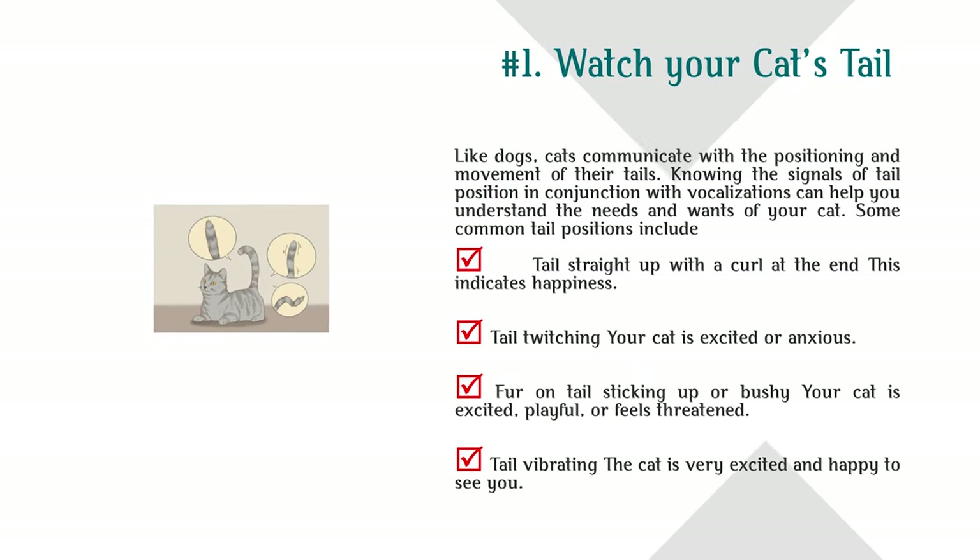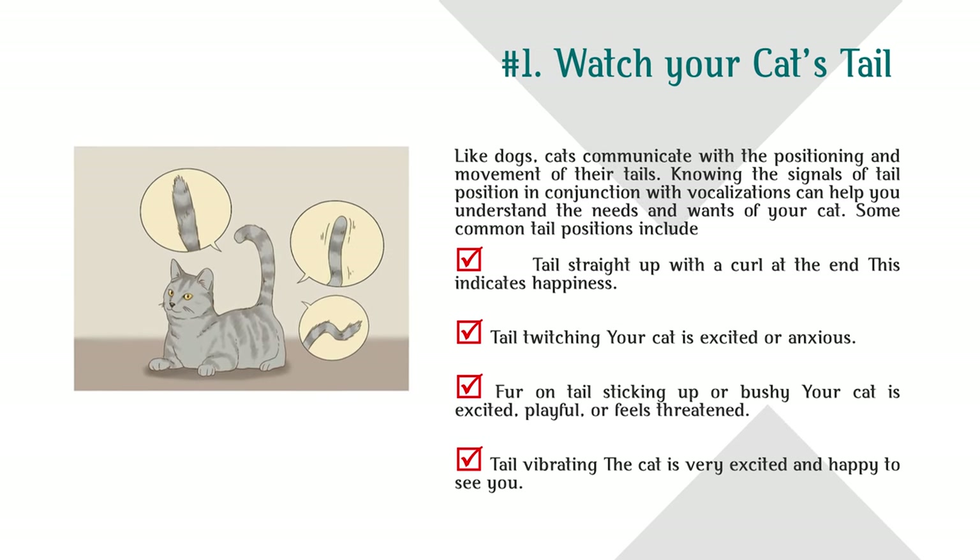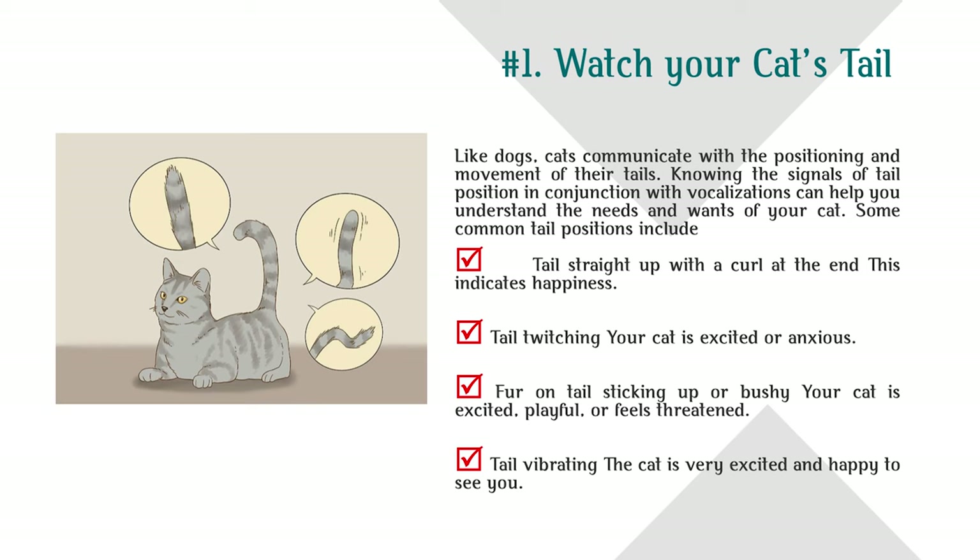Watch your cat's tail. Like dogs, cats communicate with the positioning and movement of their tails. Knowing the signals of tail position in conjunction with vocalizations can help you understand the needs and wants of your cat. Some common tail positions include: tail straight up with a curl at the end — this indicates happiness.